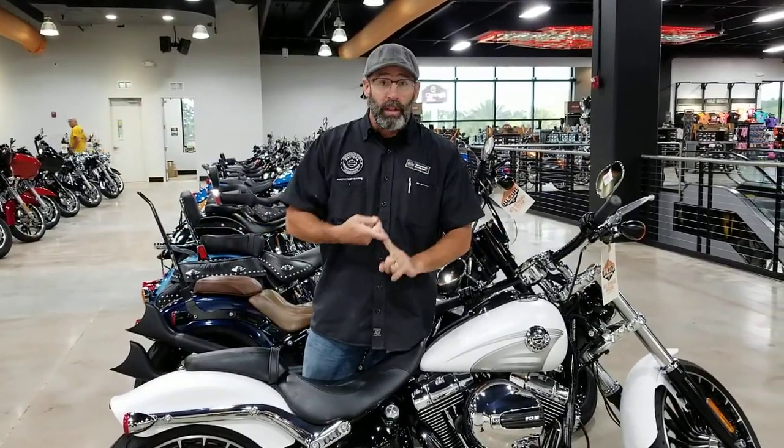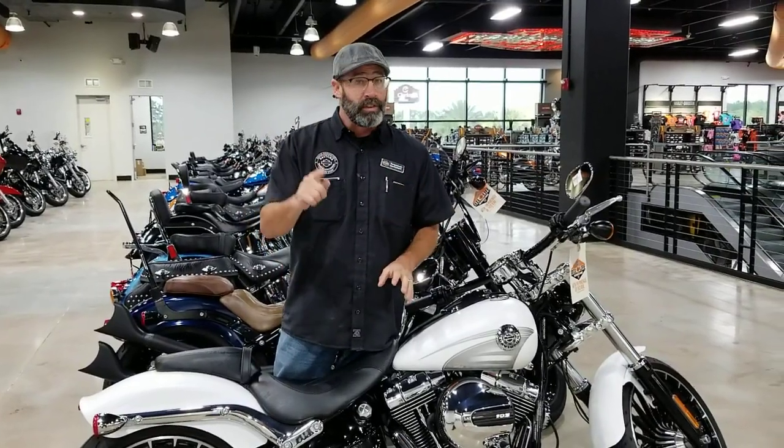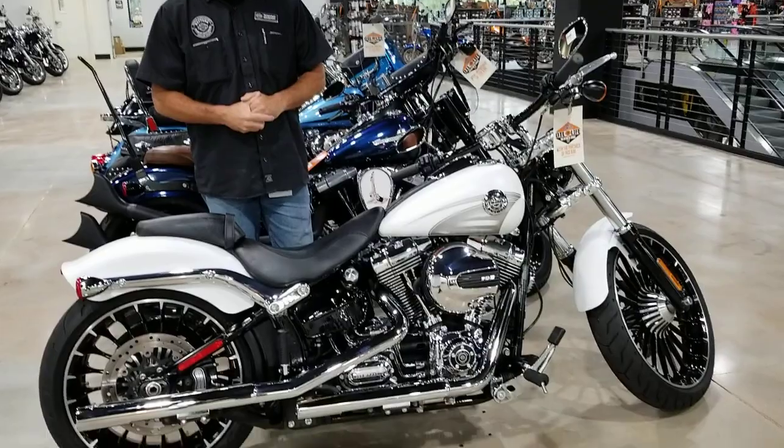Now guys, this bike's always going to have our 1-year powertrain warranty, and don't forget oil for life. So give us a call at 386-671-7100.